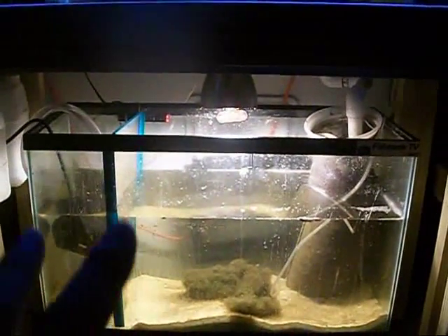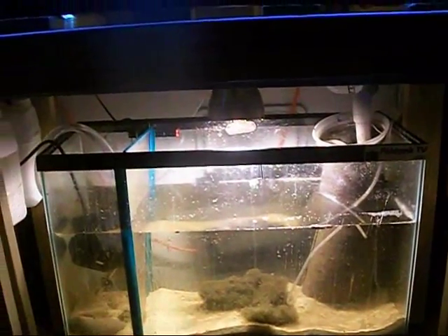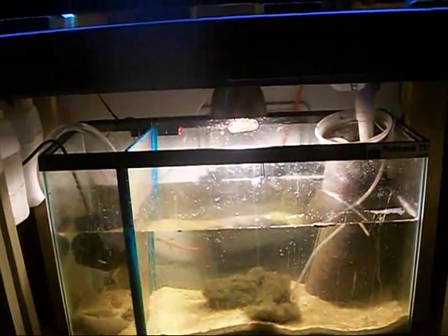I'm going to grow a lot of chaetomorpha in here and probably put the seahorse down here since I don't want to waste electricity. We'll talk about the seahorses later — yes, we're still going to do seahorses, don't worry, it's coming. Be patient. Got a lot of stuff going on right now: school, work — when you grow up you'll find out what I mean.